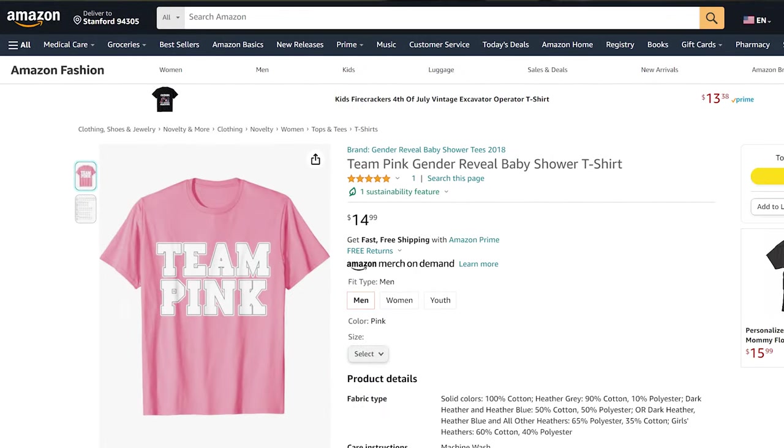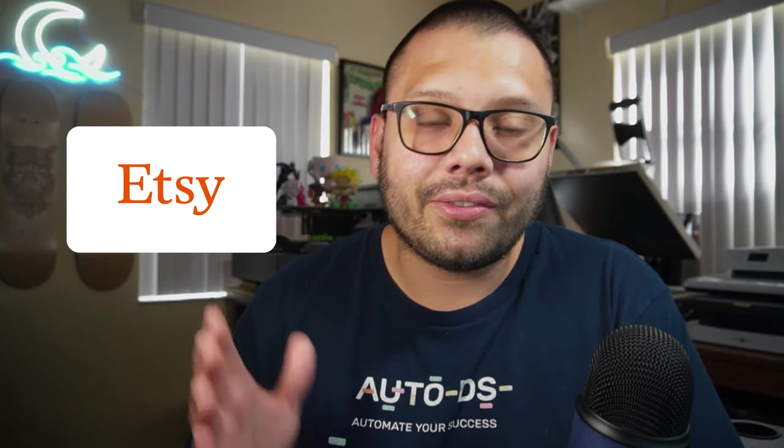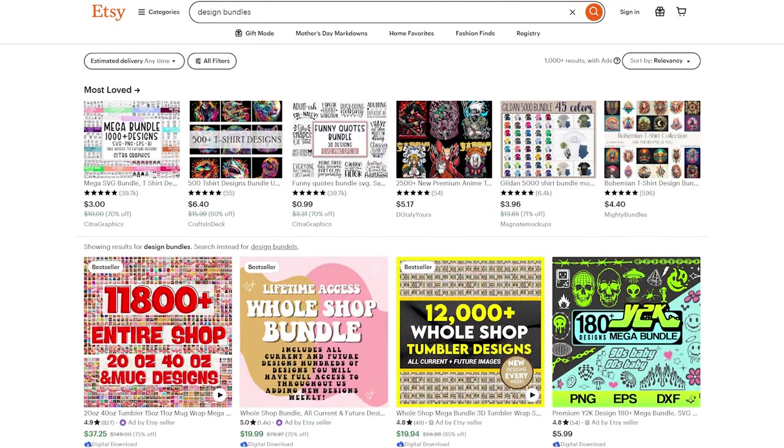That doesn't include fees, which average about 6% to 10% depending on your marketplace. As a pro tip, get into niches where people purchase multiples. For example, baby showers — people buy team blue or team pink t-shirts, not just one or two but quite a few. Same goes for birthday parties: mom of the birthday boy, dad of the birthday boy, cousin, grandma, uncle, auntie — every family member can have a shirt. You can also source design bundles from Etsy to have multiple designs ready to go.